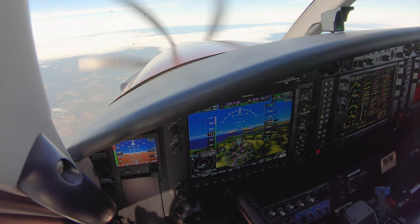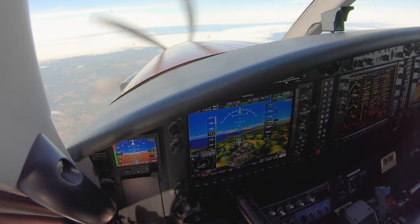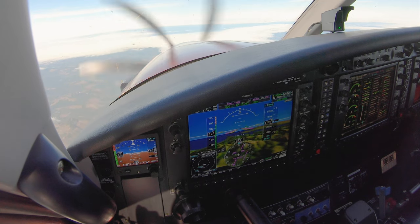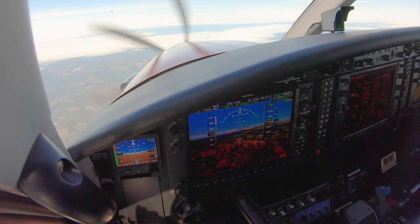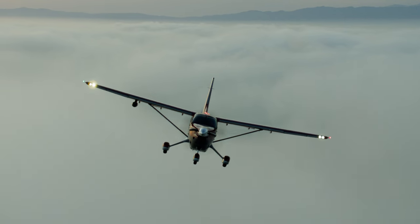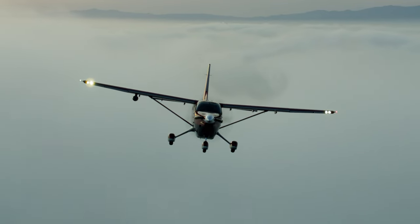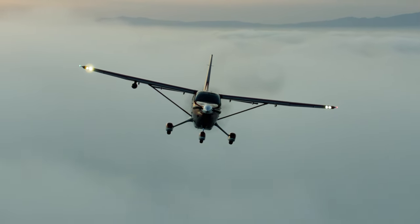Once level at 11,000 feet, the airspeed settled on 207 knots true airspeed at ISA plus 12 degrees centigrade — about 3 to 4 knots slower because of the optional weather radar and its pod on the right wing. Fuel flow was 423 pounds per hour.